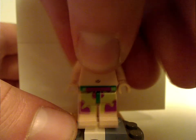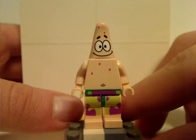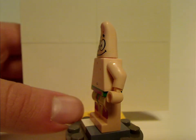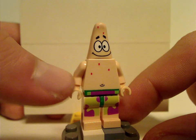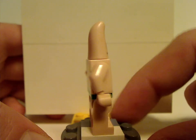Next up is Patrick, which is kind of a common figure seen in some of the earlier sets from like 2006 and whatnot — same face print and all the prints, including the back torso print.